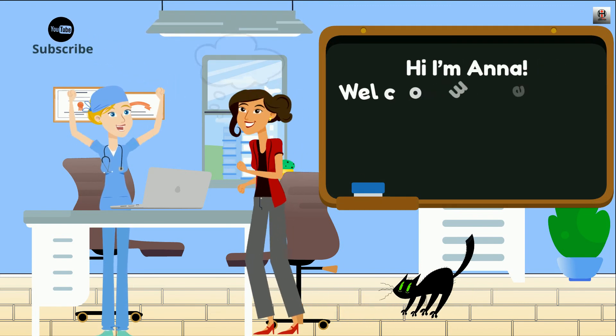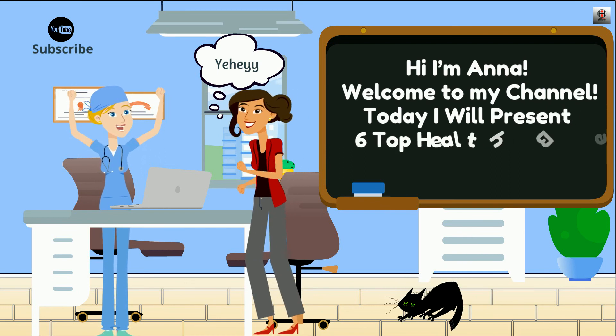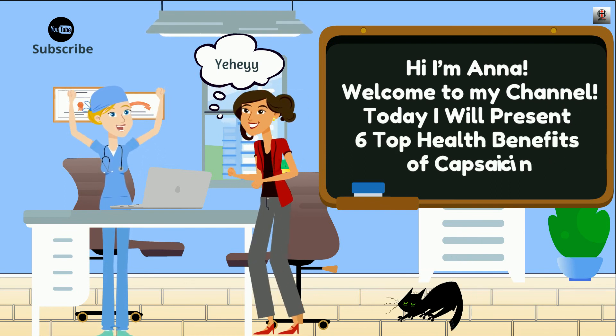Hi! I'm Anna! Welcome to my channel! Today, I will present 6 top health benefits of capsaicin.